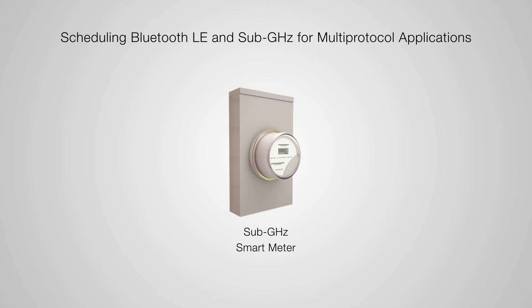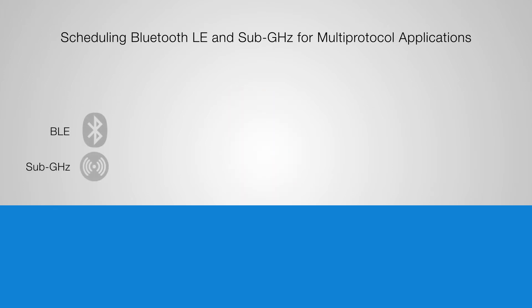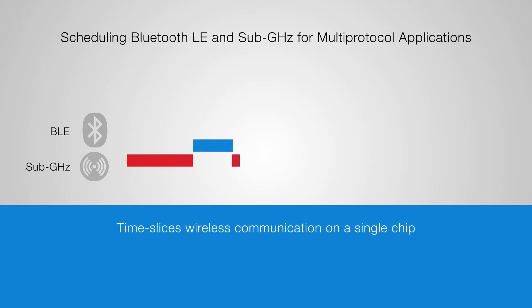Or the device can change the radio to another protocol, like Bluetooth, for a short period of time. This allows us to time-slice sub-gigahertz and Bluetooth communication on the same chip.